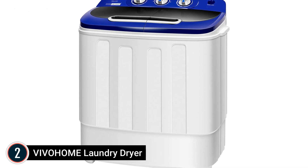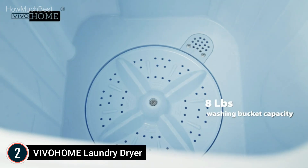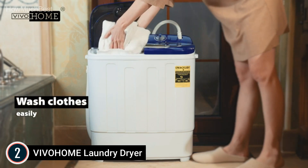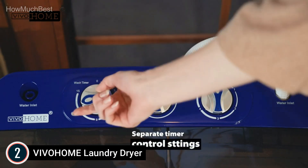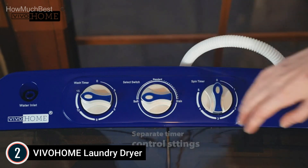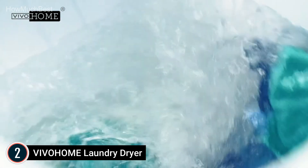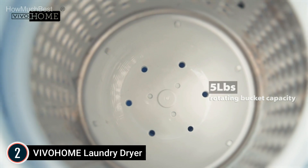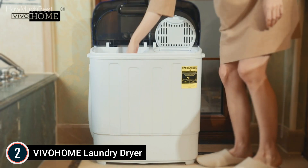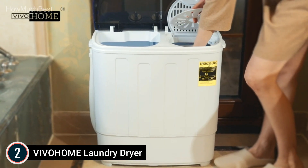Number 2 in our list is the VIVOHOME Laundry Dryer. This brand-new semi-automatic washer can wash and dry your clothes simultaneously — you can move clothes to the spin dryer once the tub has been rinsed. It's an easy and economical method to wash large loads of clothes in a short time. Made of high-quality lightweight plastic, this mini washer and dryer is sturdy, rust-resistant, and has lower power consumption compared to metal models, making it energy-saving and environmentally friendly.